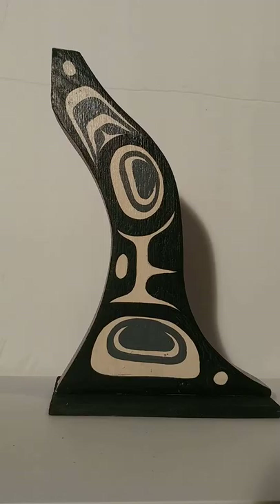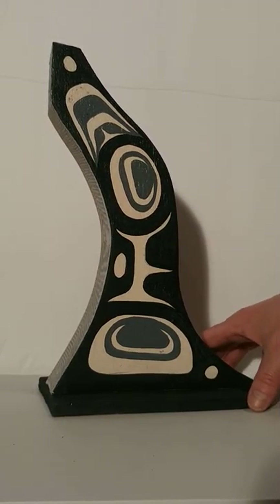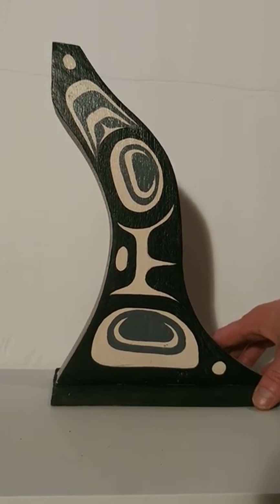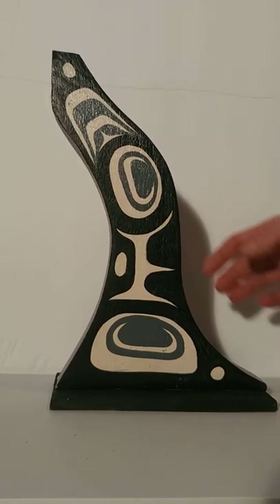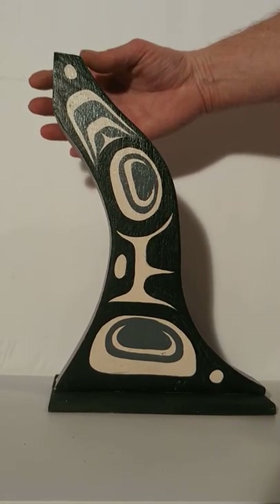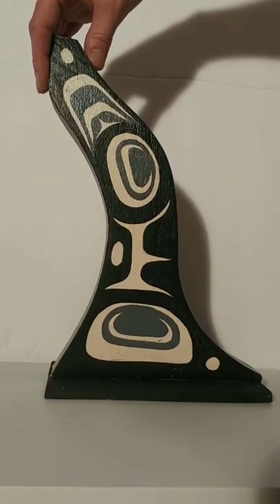This is Cecil's depiction of abstract. When I first saw this piece I said to Cecil, 'Hey, this looks like an orca fin.' He looked at me and smiled and said it's an abstract. Every artist has their own view on what he's making, but he did say it sure does sort of look like an orca fin and that he did a really nice job on the sides.